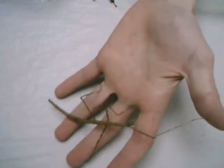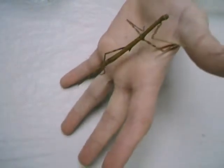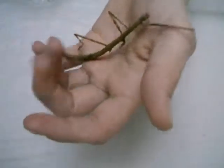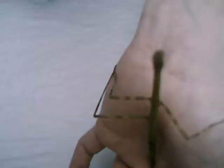And now my other animals. This is a Stabheuschrecke. She lost two legs. But I love my little animals. He has to see my sweet animal.